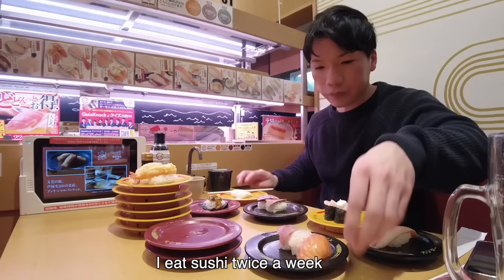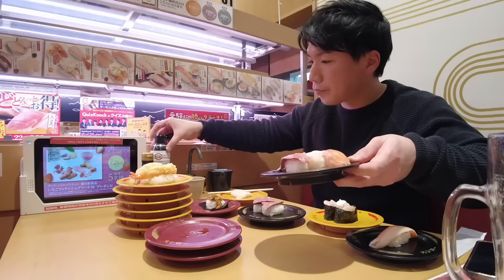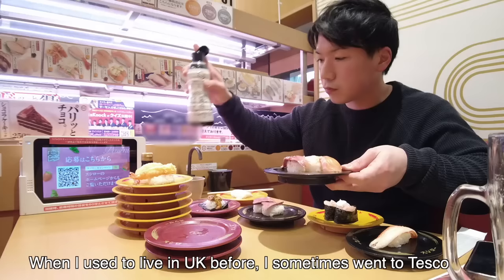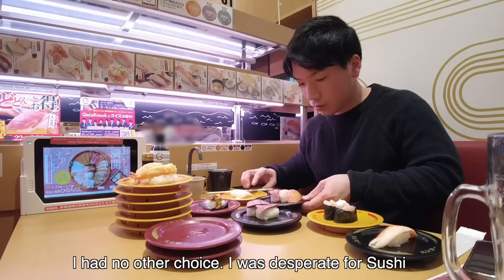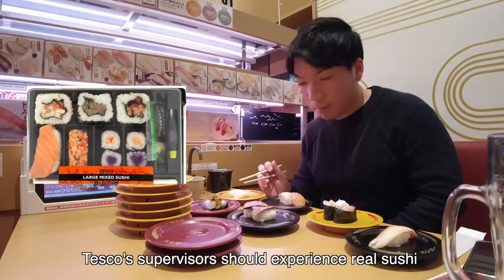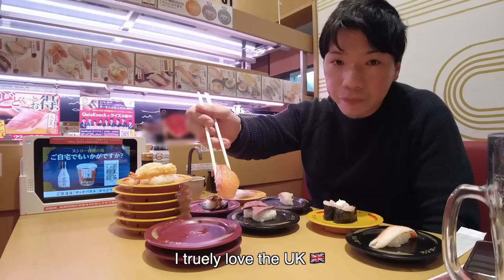I eat sushi at least once a week, sometimes twice. I wonder how often other people in Japan eat sushi. When I used to live in the UK, I sometimes went to Tesco and bought sushi — I had no other choice, I was desperate for sushi. But Tesco sushi tasted honestly horrible. I want Tesco supervisors to come to Japan and experience real sushi. Sorry for complaining. Don't get me wrong — I truly love the UK. I love Tesco. Tesco's raspberry cheesecake was my favorite.